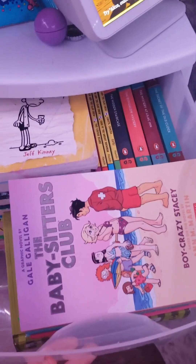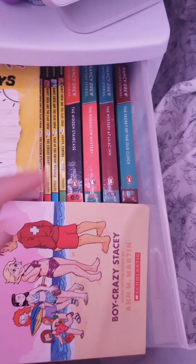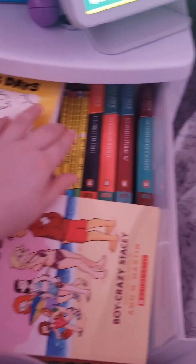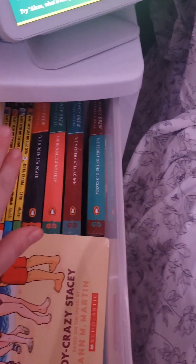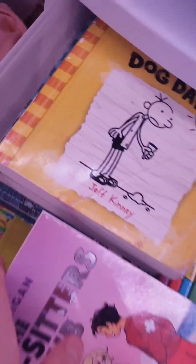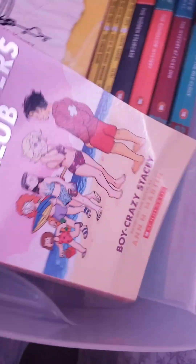In this drawer I have books. I have my Nancy Drew books because I love murder mystery books. I have some more books that aren't hardcover, and then just some Diary of a Wimpy Kid, Dork Diaries, stuff like that — just some other random books down here.